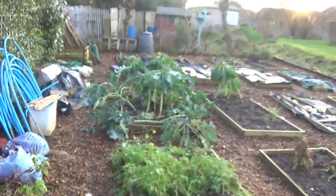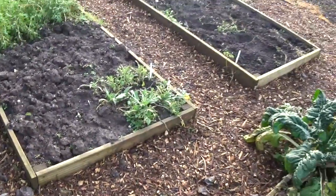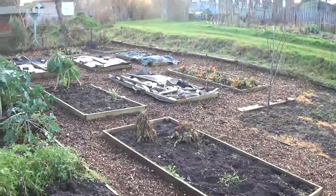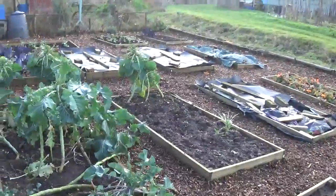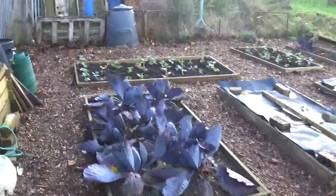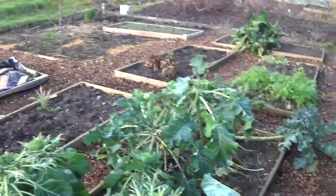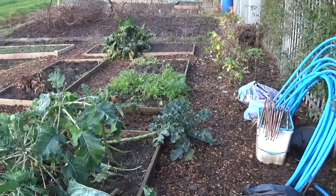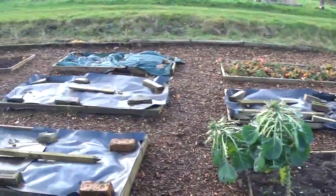Right, I'll turn you around and let you have a look at what has been going on. As you can see looking around, I now have more or less all my paths covered in bark chippings. We were lucky enough to have a load delivered probably a month ago or a bit more, so I took the advantage and went for it.